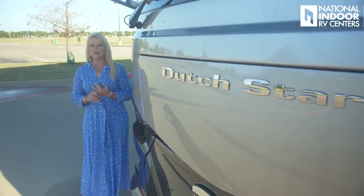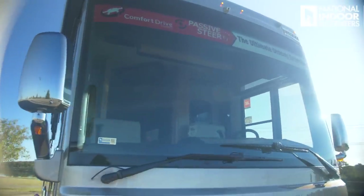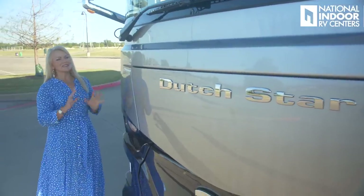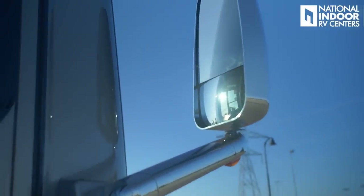One thing I really like about Newmar is how they install their windshield — nice and sleek, just like the automotive industry. As we go around the corner, we have our chrome convex exterior mirrors that are internally controlled and heated, so you can defrost them.